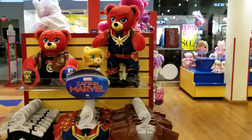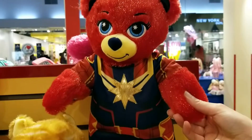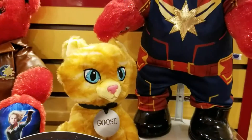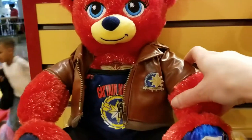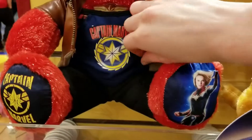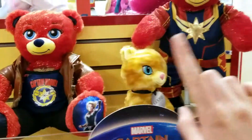Here is the Captain Marvel outfit, her cat Goose, and her Air Force jacket. That was just some regular clothes. Still really neat — you can't go wrong with either choice.